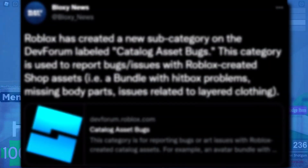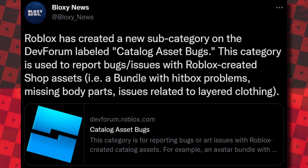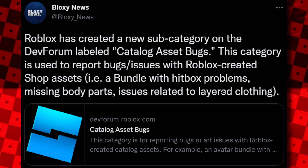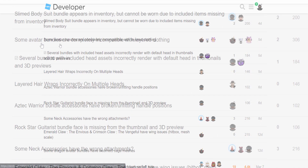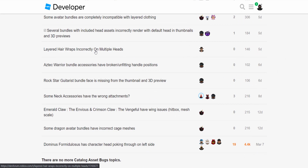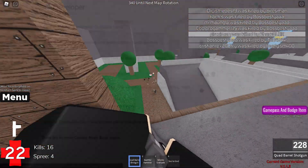Here's one I really wanted to show you: Roblox has created a new subcategory on the Dev Forum labeled 'Catalog Asset Bugs,' used to report bugs and issues with Roblox-created shop assets — like bundles with hitbox problems, missing body parts, and layered clothing issues. This is really cool for us, because we're always finding bugs on avatar shop accessories. Looking at the forum: 'Slime Bodysuit bundle appears in inventory but cannot be worn,' 'some avatar bundles are completely incompatible with layered clothing,' 'layered hair wraps incorrectly on multiple heads' — we already know about all these bugs, and now we can report them.